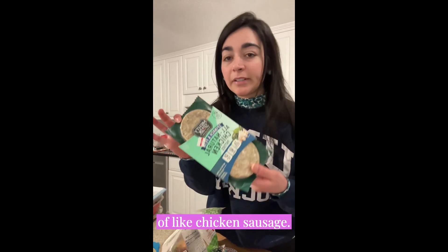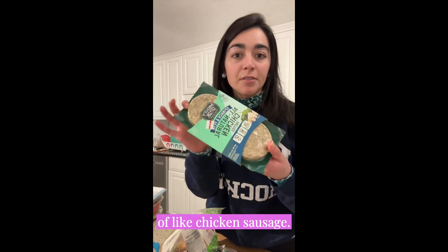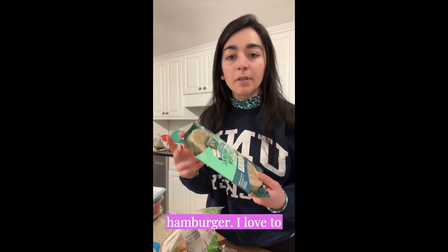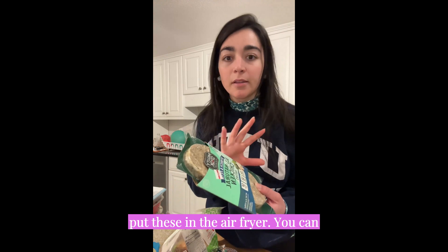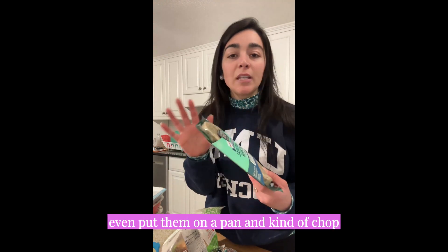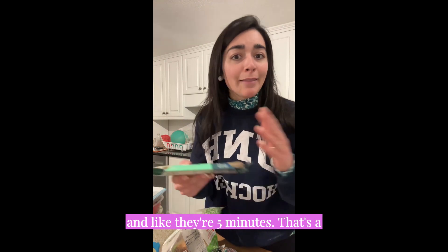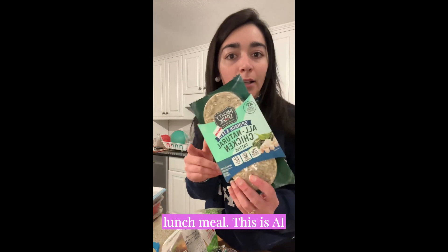Some type of chicken sausage — this is a chicken patty, almost like a hamburger. I love to put these in the air fryer. You can even put them on a pan, chop them up, and add some frozen veggies to it. They're five minutes — that's a lunch meal.